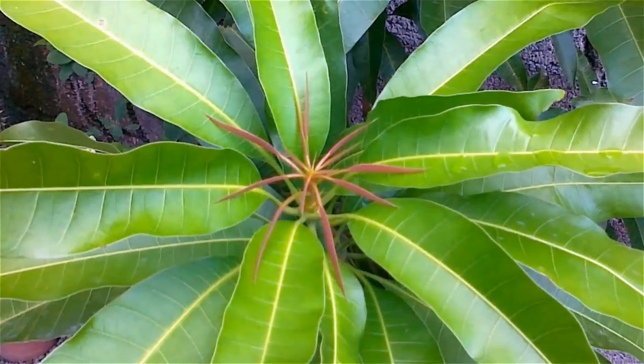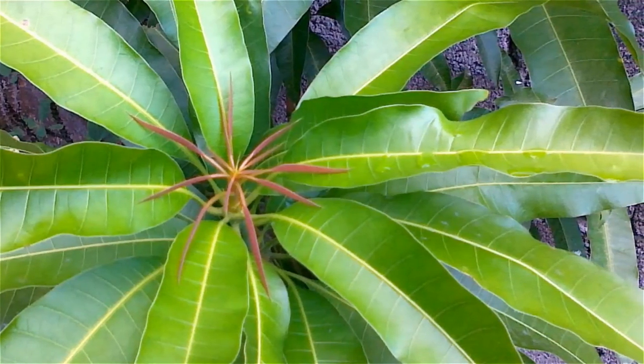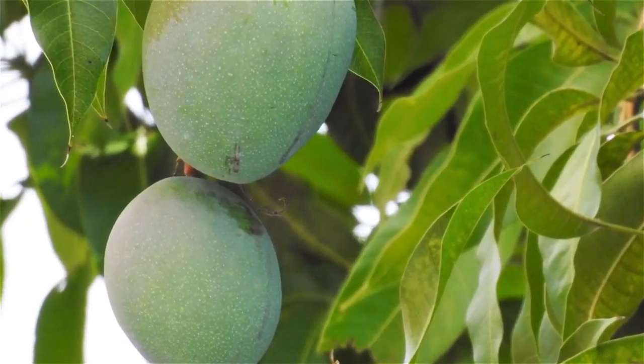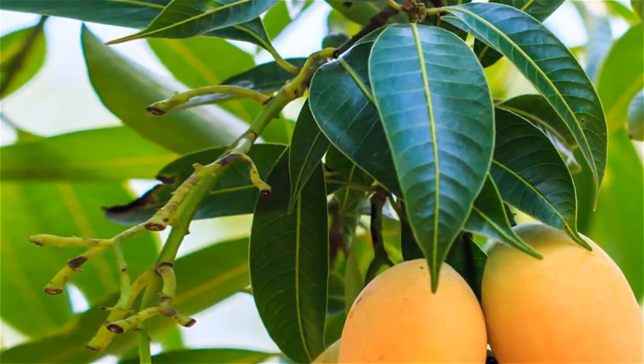The tannins present in the leaves help in stabilizing the level of insulin in the body by stimulating the production of the hormone. A diabetes patient should include mango leaves regularly in their diet because the leaves help to stabilize blood glucose and sugar levels. Mango leaves also support the smooth synthesis of glycogen, which is considered very beneficial for diabetes and its related complications.